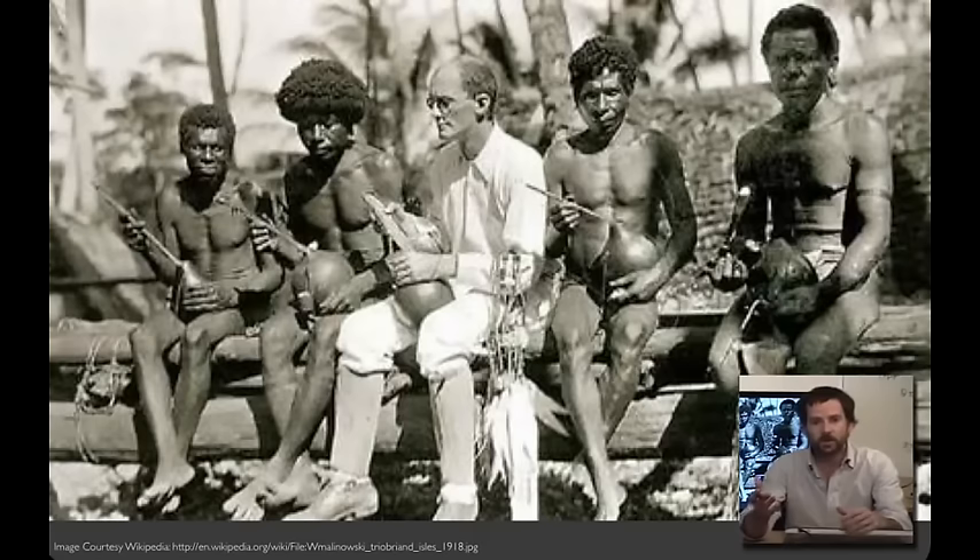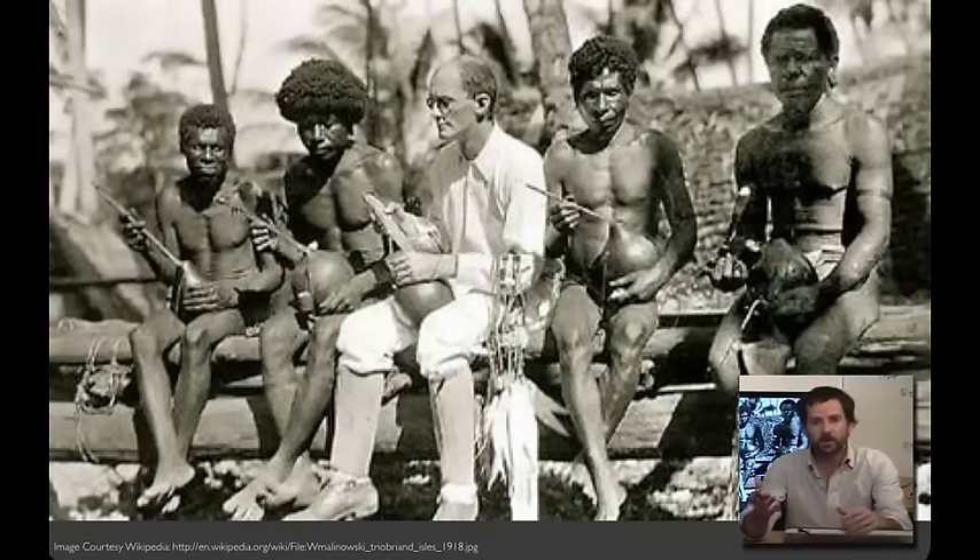The techniques in this lecture are inspired by the fieldwork strategies that anthropologists use to learn about and document culture. In 1914, Bronislaw Malinowski traveled to Papua New Guinea, where he conducted fieldwork at Milu in the Trobriand Islands.